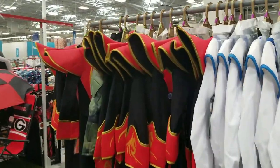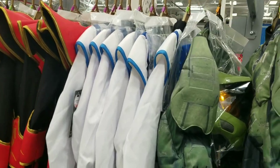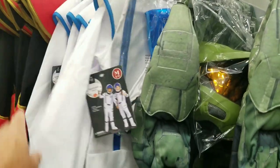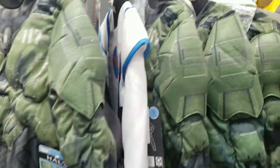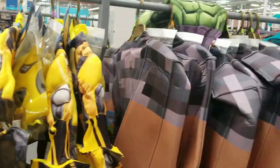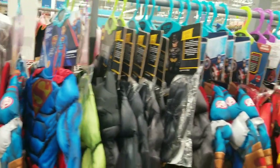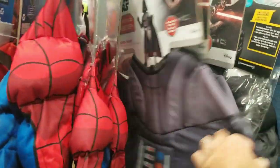They've got assorted kids' costumes here — looks like ninja, sailor... actually, astronaut. They've got Halo, then Bumblebee, Minecraft, Superman, Batman, Captain America, Spider-Man — and my absolute favorite — Darth Vader!